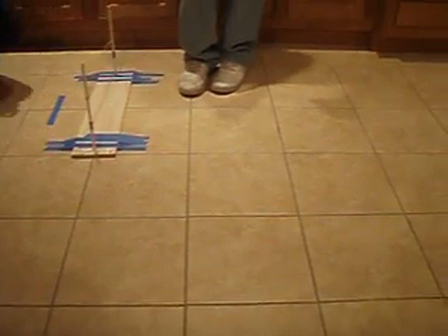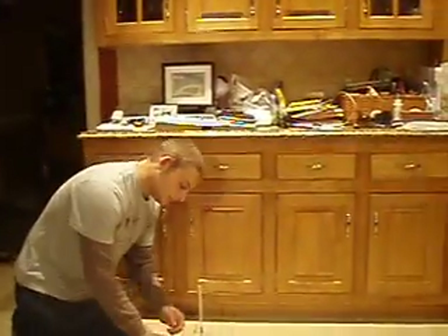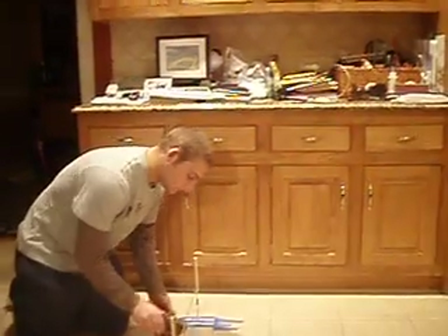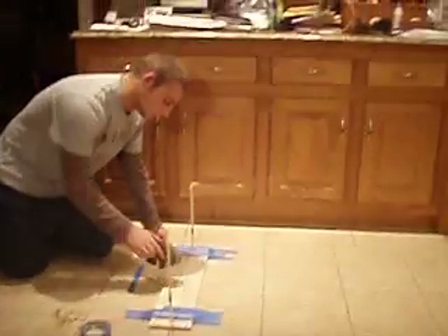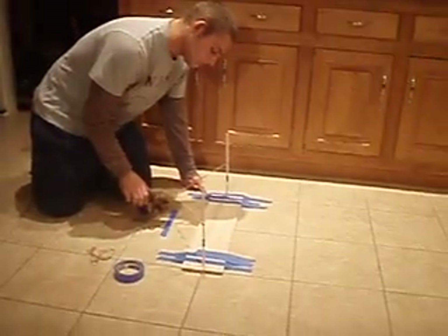We have two rubber band chains and one stuffed bear. We're using my kitchen floor to measure the distance the bear will travel. Each tile square is 12 by 12 inches. The bear has a clip on his back. Jack is holding one of the rubber band chains across the two tile squares. He's now hooking the bear to the rubber bands and pulling the bear back. He will now let go.